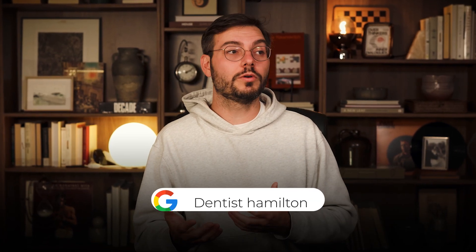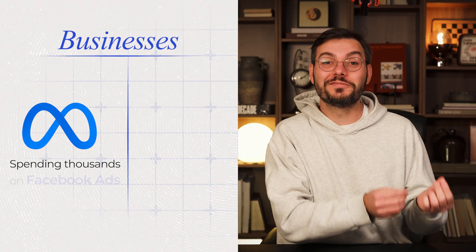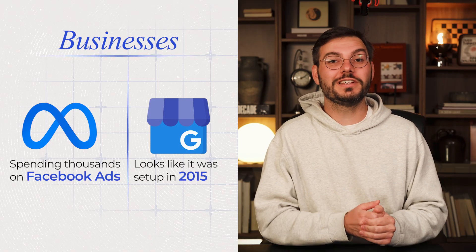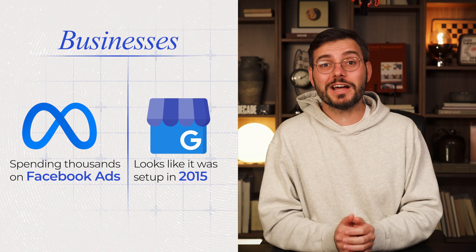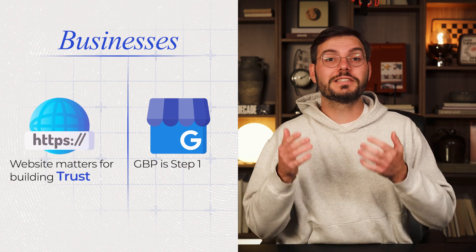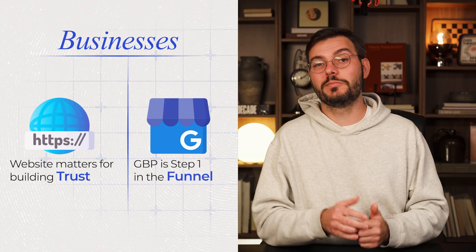Here's what most business owners don't understand. People aren't Googling your website. They're typing in 'plumber near me' or 'dentist Hamilton' — your service plus their city. Your Google business profile decides if they call you or your competitor. I see businesses spending thousands on Facebook ads while their Google business profile looks like it was set up in 2015 and never touched. Your website matters for building trust, but your Google business profile is step one in the entire funnel. If you're not showing up there, game over.